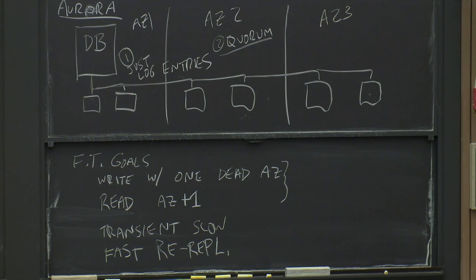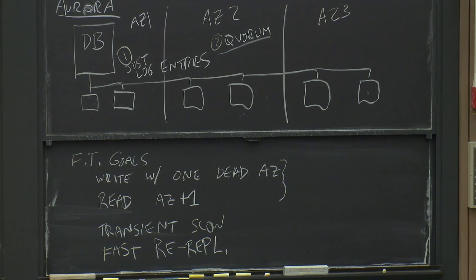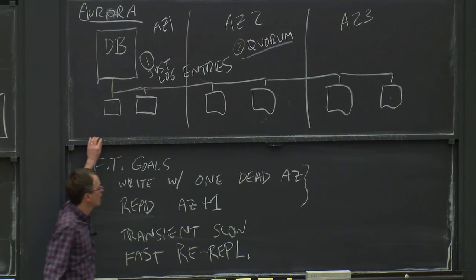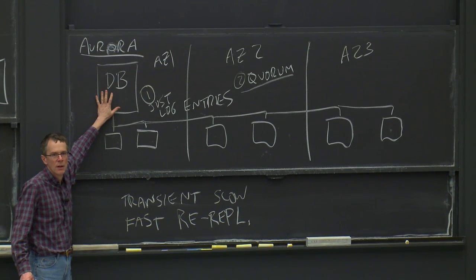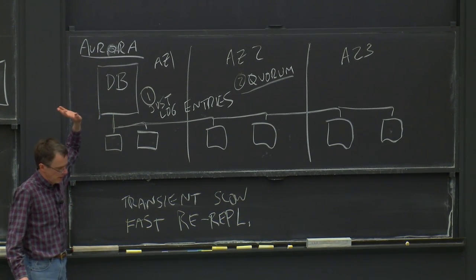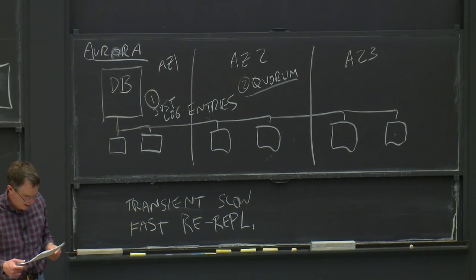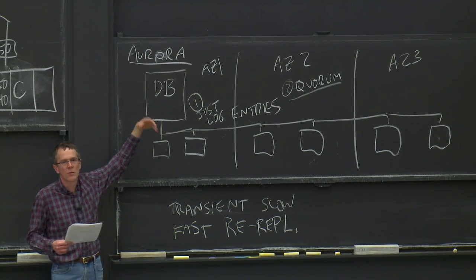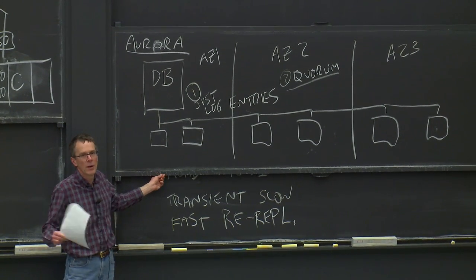These are the main fault-tolerance goals the paper lays out, and this discussion is only about the storage servers and how to deal with their failures. It's a completely separate topic what to do if the database server itself fails — Aurora has a totally different set of machinery for noticing a database server has failed, creating a new instance, and running a new database server. Right now the focus is just on building a fault-tolerant storage system.